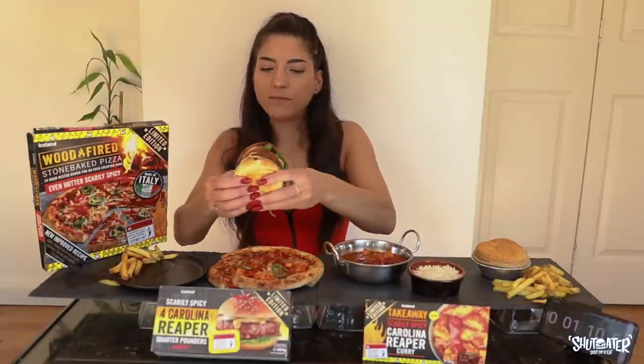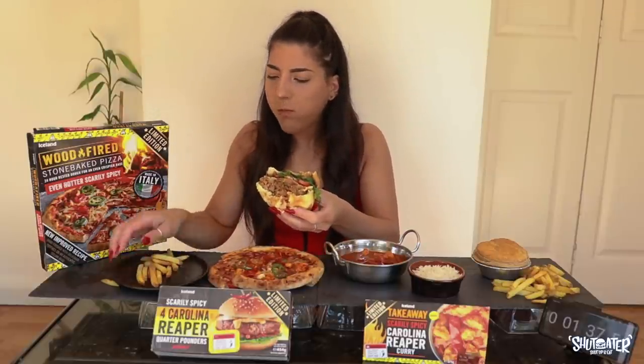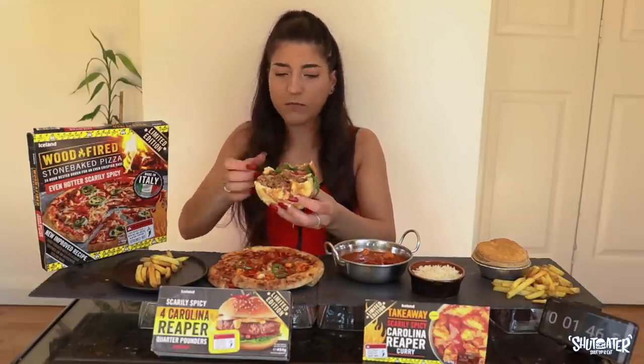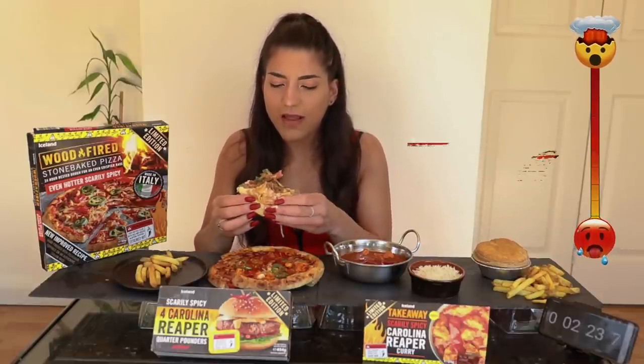Okay, let's do this — we've got the double scarily spicy Carolina Reaper quarter pounders. Wow, that's a kick! Oh my lord. They are hot, they are firing. I'd say they both rank about five out of ten for spice, but taste-wise I am really enjoying the flavor — it's a really tasty burger.